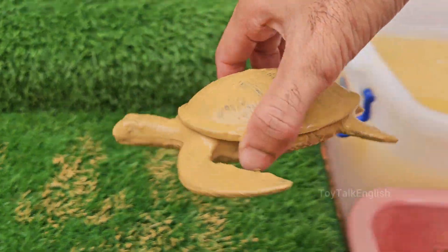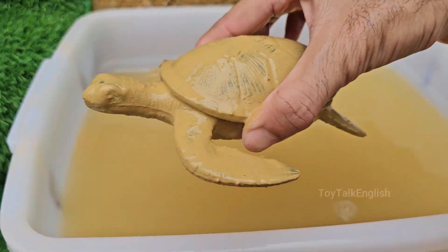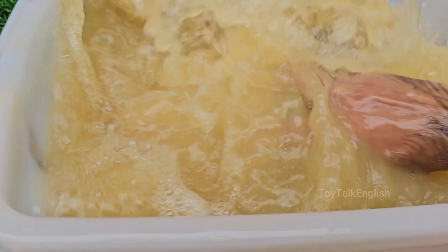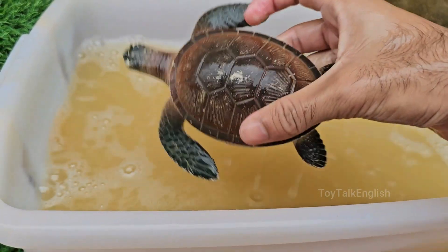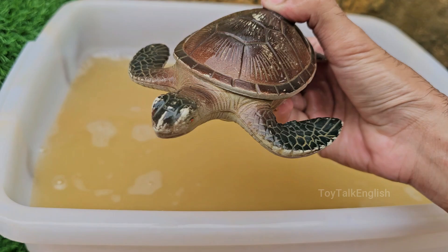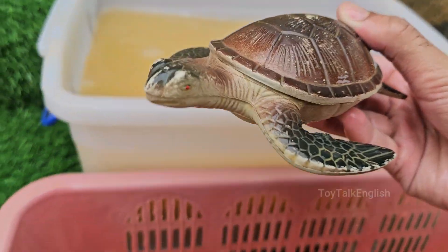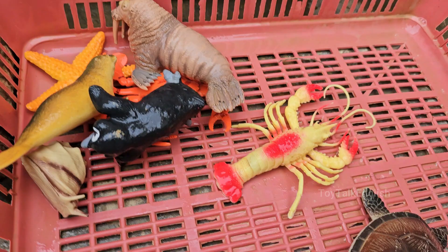Turtles generally live in or near water and have webbed feet or flippers, while tortoises live on land and have sturdy elephant-like legs. Turtles are ectothermic, or cold-blooded, so they depend on the environment to regulate their body temperature. Turtles don't have teeth; instead, they have strong, beak-like mouths to bite.